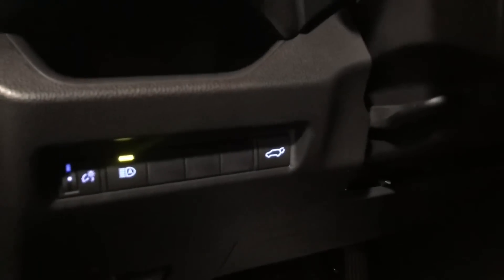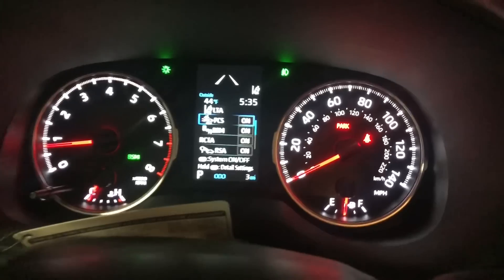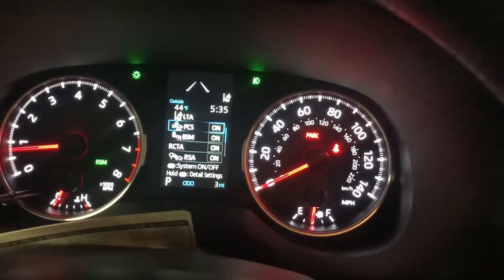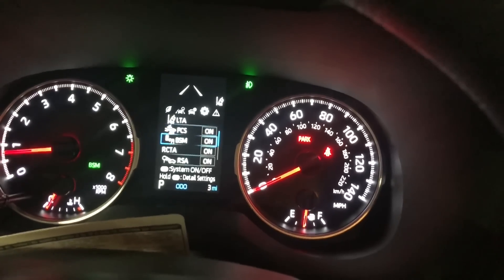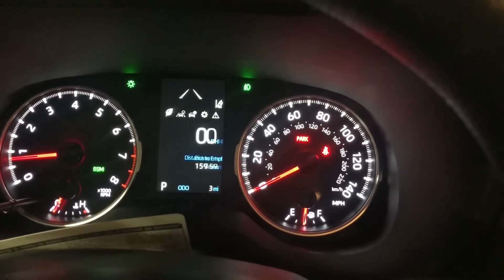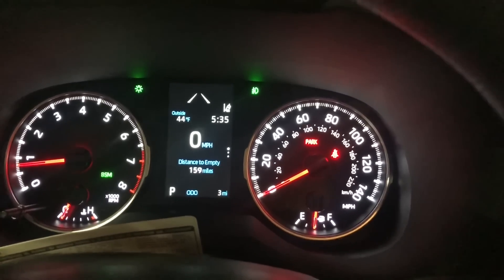Auto high beams. Here's the 4.2-inch multi-information display. Because it has Toyota Safety Sense 2.0, you're going to get some additions on here — like, for example, road sign assist. It has digital speed, which is something a lot of people have been asking for, including my wife.